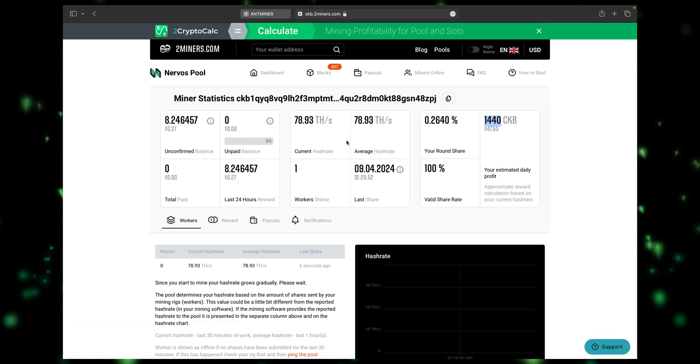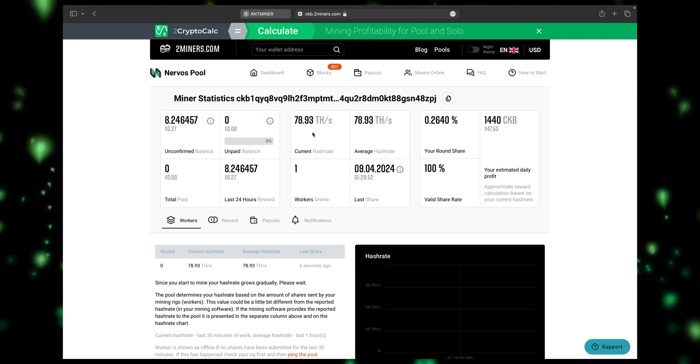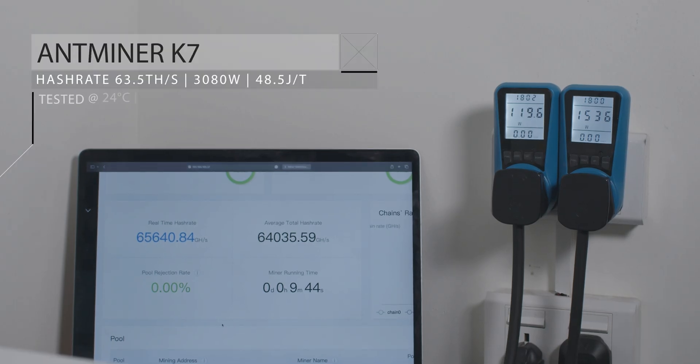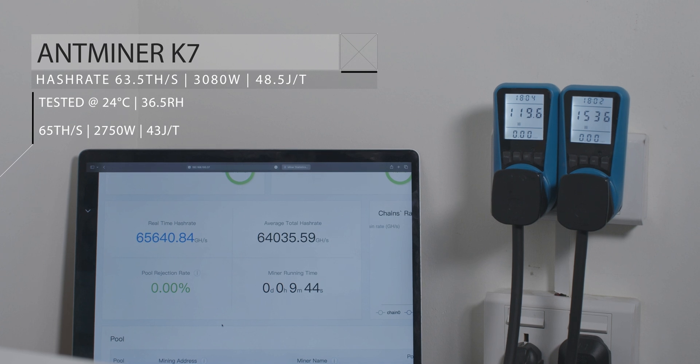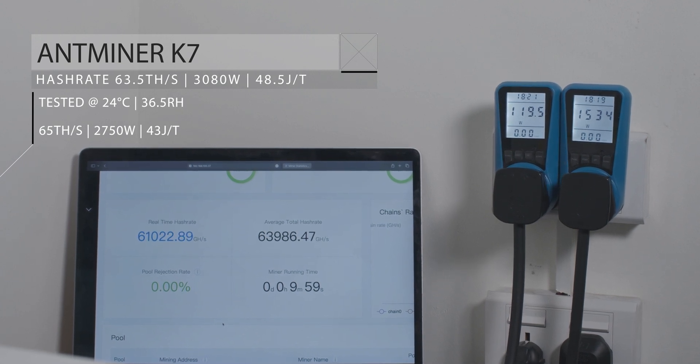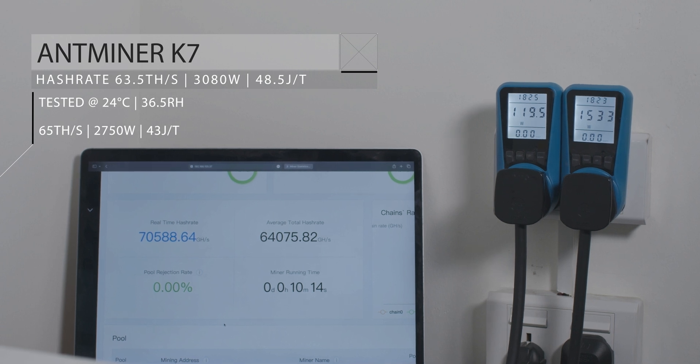We tested it on two mining pools and found it can generate 1,440 CKB tokens per day, worth around $47. The Antminer K7 is rated at up to 3,080 watts with an efficiency of 48.5 joules per terahash at 63.5 terahash per second. However, in our test, we saw it consuming only 2,750 watts with an efficiency of 43 joules per terahash at 65 terahash per second.